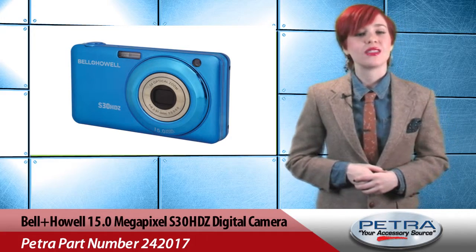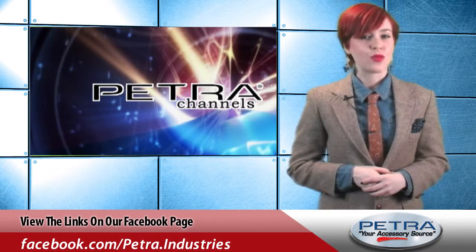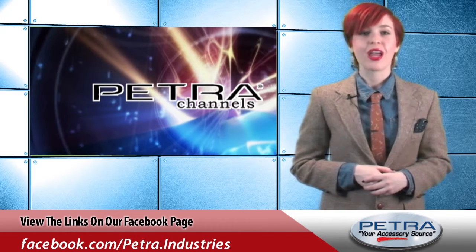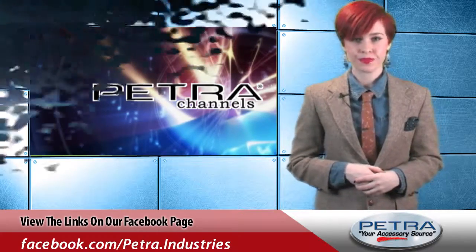Get the bigger picture for this product by visiting www.petra.com. You can also check out our social media sites including Facebook, Twitter, and Google+, and send me your feedback to feedback@petra.com. Thank you.